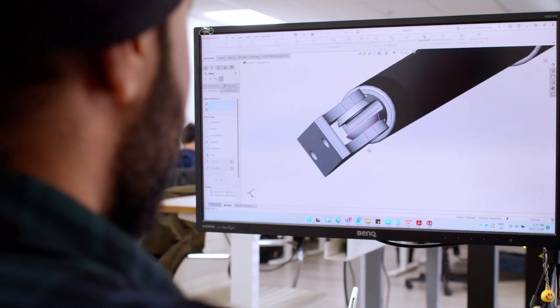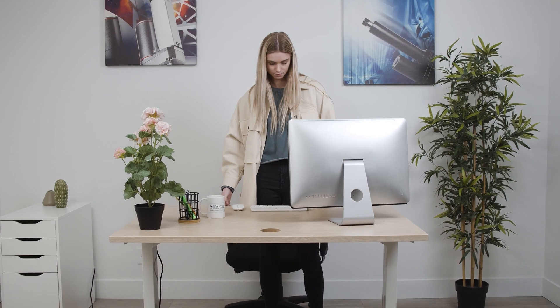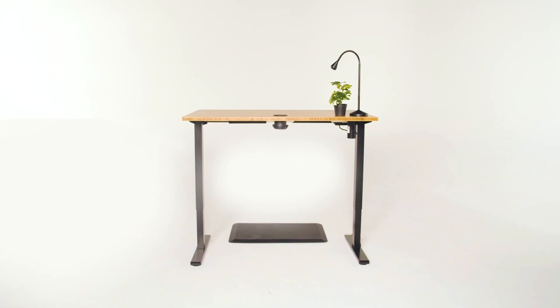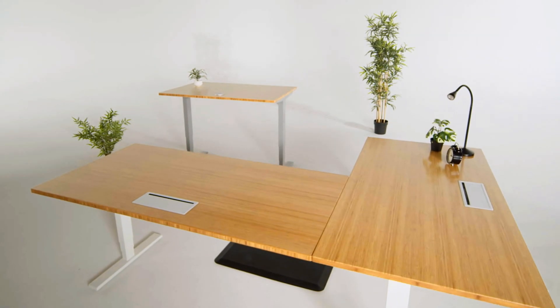We also use our linear actuator technology in electric standing desks, which allows you to sit and stand just by pushing a button. We recently released a line of bamboo tabletops made of pure carbonized bamboo. It is a huge mission for us to become more eco-friendly and sustainable in our products and the way we operate.